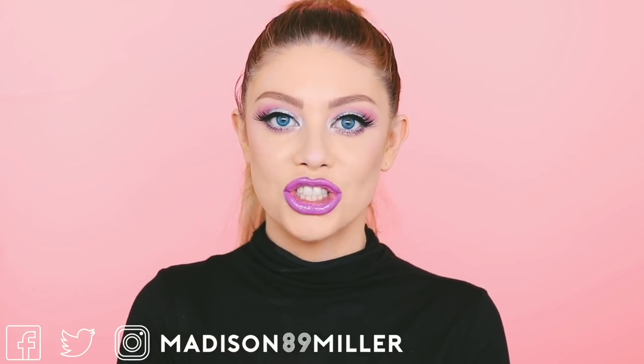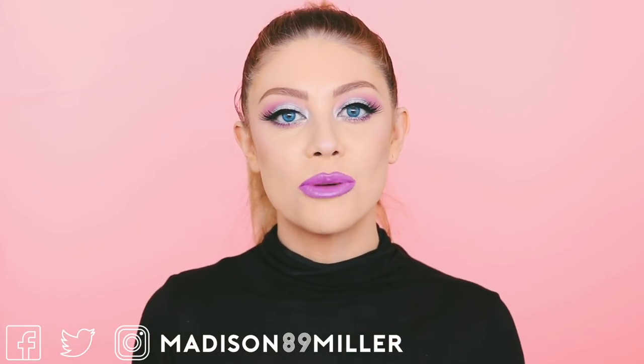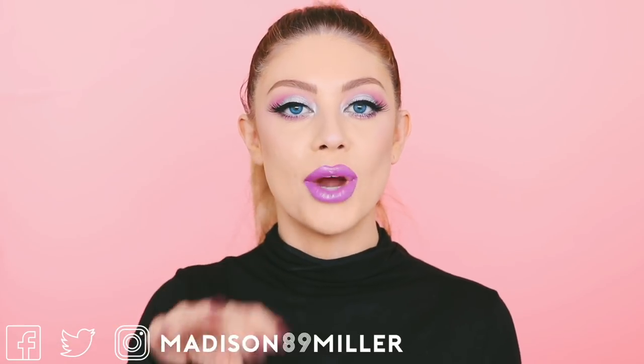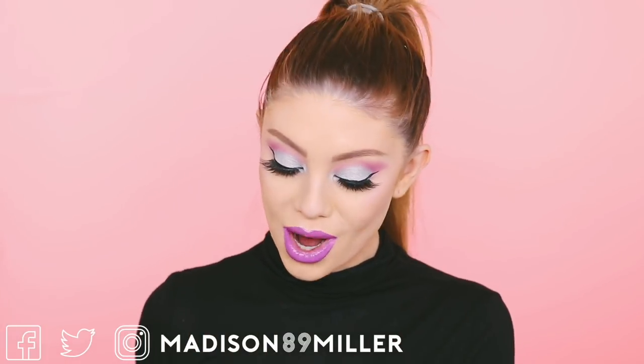I purchased everything in this video and I also purchased extra for you guys. So make sure to head over to my Instagram, Madison89Miller, to find out how to enter this giveaway. All you have to do is go to my Instagram, find the My Little Pony flatlay of all the products, and all the rules will be in that caption. Just follow those and enter to try to win some of these products.